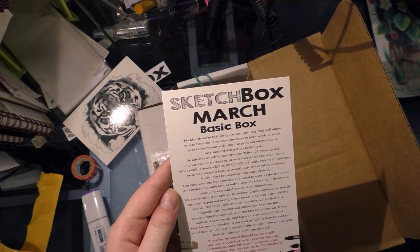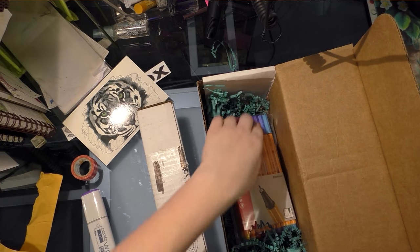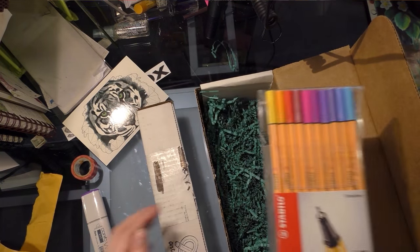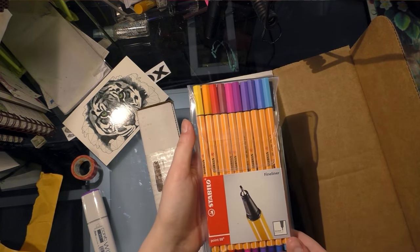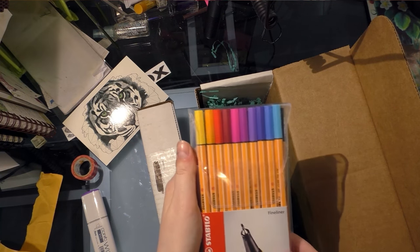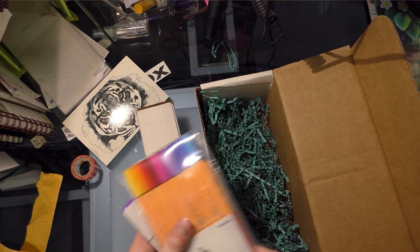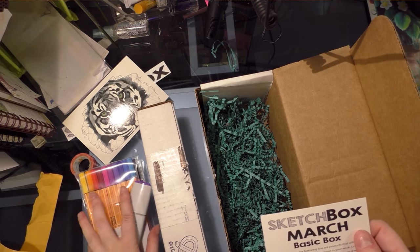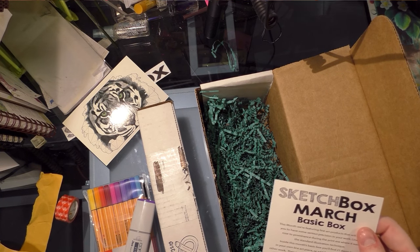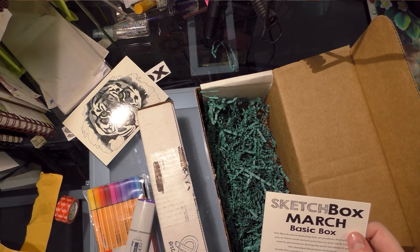There's a full 20 piece set — I like full sets. So technically we're getting two distinct products: a 21 piece Stabilo set. These are fine liners that come in some really cool colors. Some of my favorite artists use these for colored line art, so that's cool. And we also get a Copic Wide. I'm down with that as long as the price is right, and I'm not sure it's going to be.